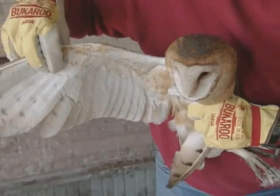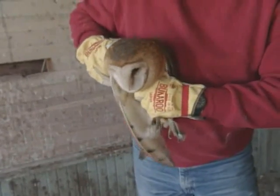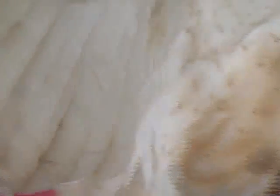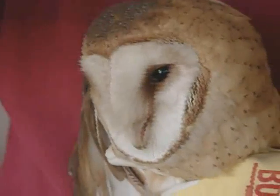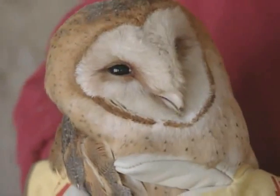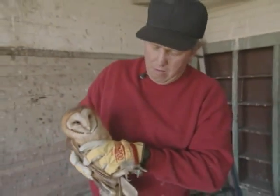Everything about these birds is designed to catch rodents. They've got rather large wings for their size, which allows the bird to move effortlessly over the terrain searching for rodents. Their feathers are really soft, which allows for silent flight. Their face is designed much like a satellite dish. Their ears are offset — one ear is higher than the other — and the sound hits the dish and funnels to the ears. Research has shown that barn owls have the most acute hearing of any other animal tested.